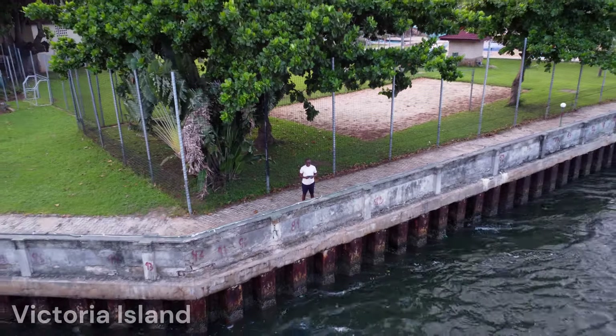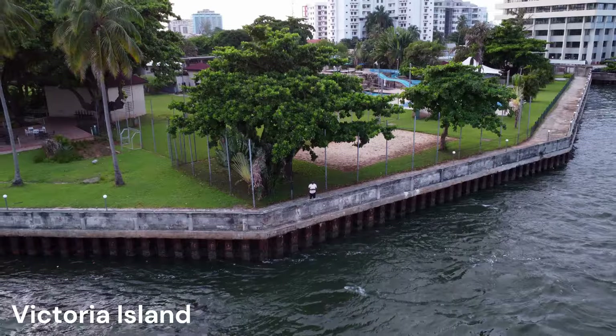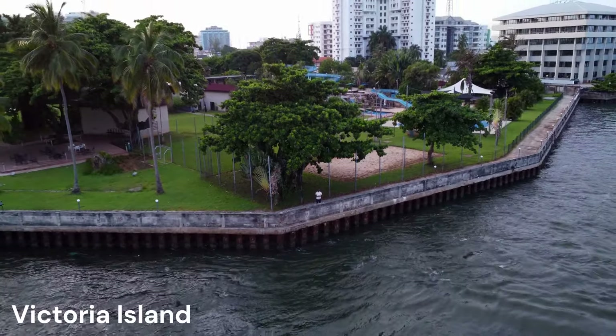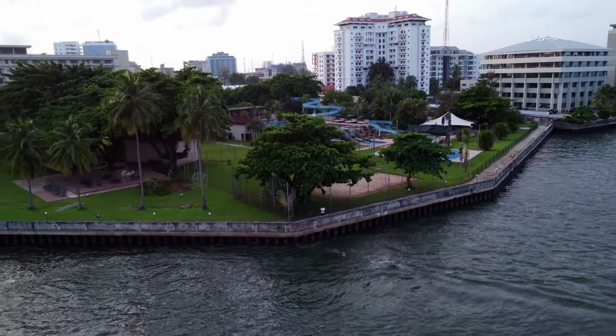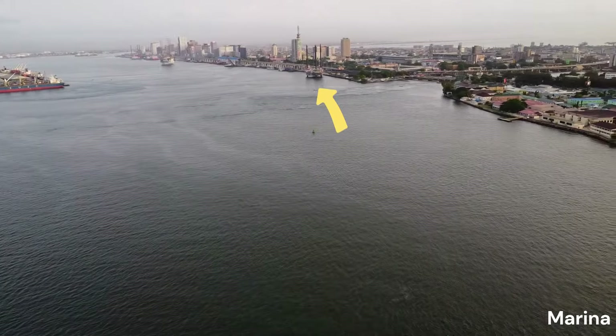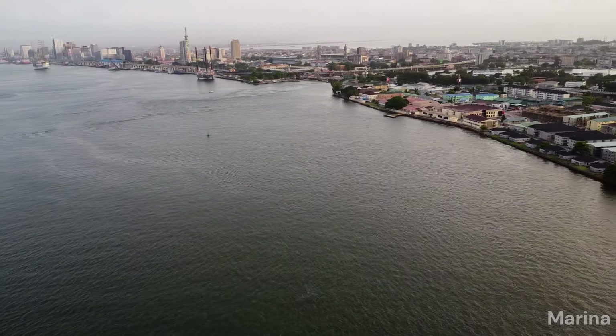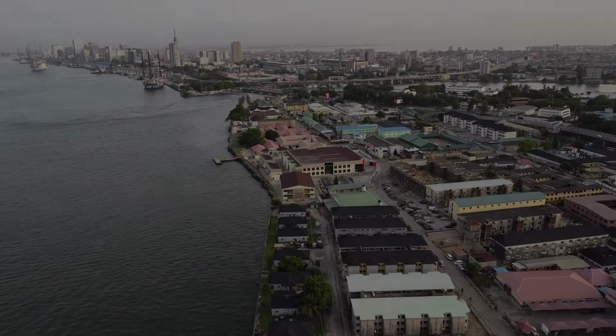We begin the aerial journey in Victoria Island, where we lift up and the Lagos Lagoon comes into view. One can see as far as Lagos Marina, with its concentration of financial offices and business enterprises.